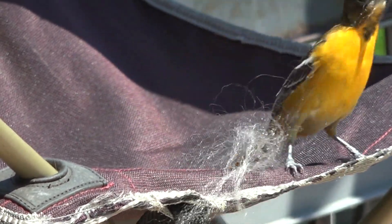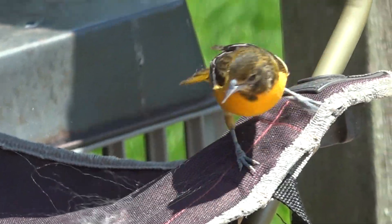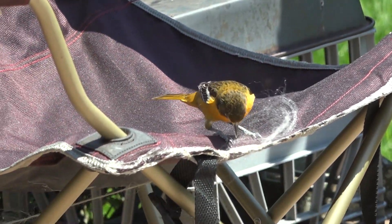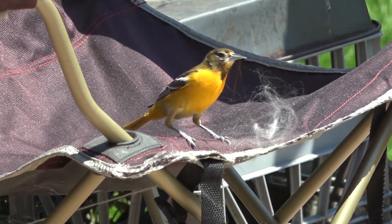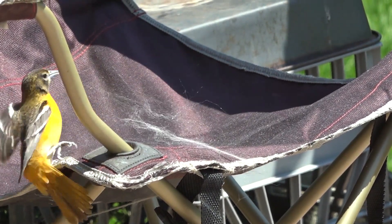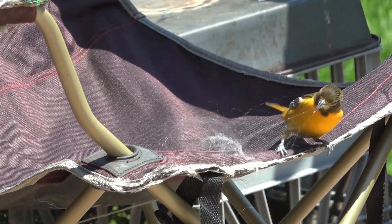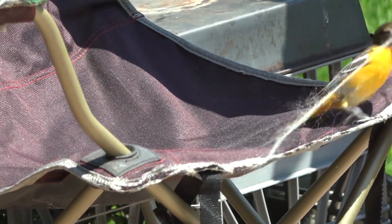Thanks for watching! As always, we have honeybee updates coming up, and this Friday we'll have frequently asked questions about honeybees. I'll answer more questions and give you an update on the bees we installed last Wednesday — thankfully they're finally getting a warm day too. There's a lot going on in the bee yard. Thanks for watching, and enjoy your wild birds!